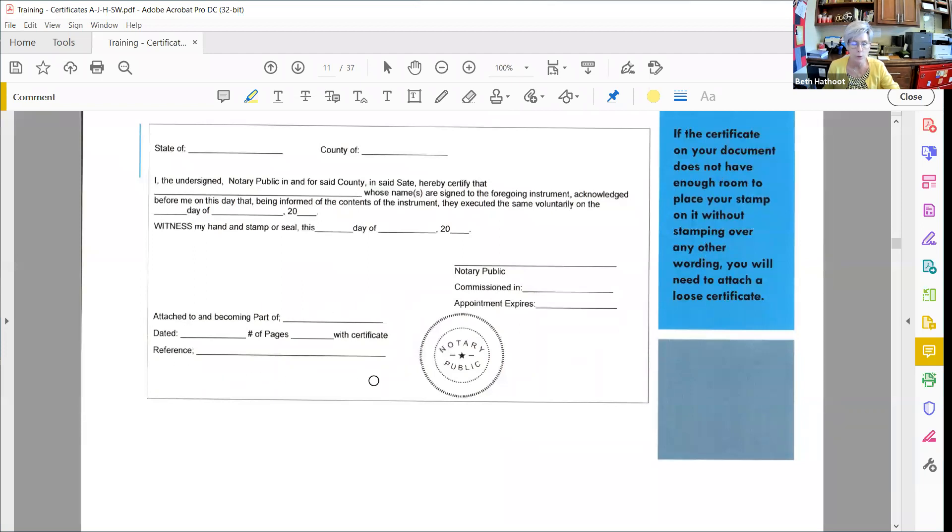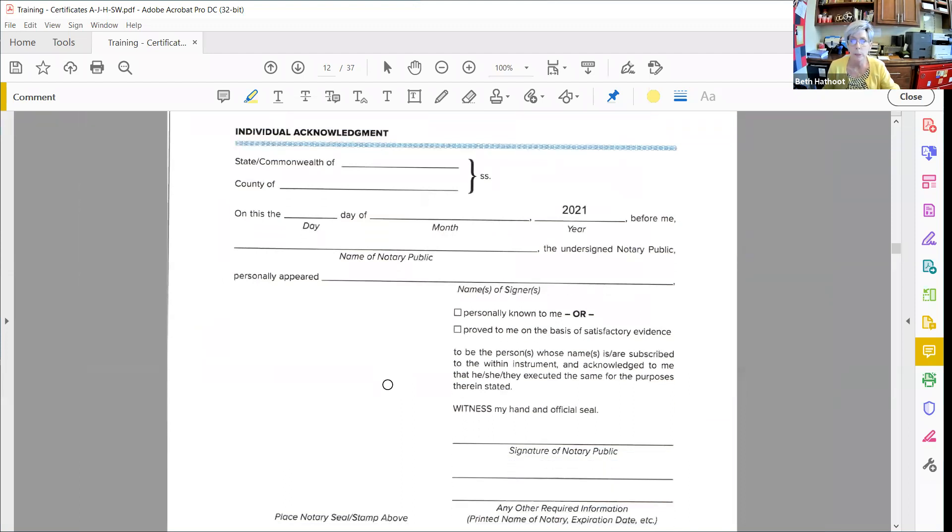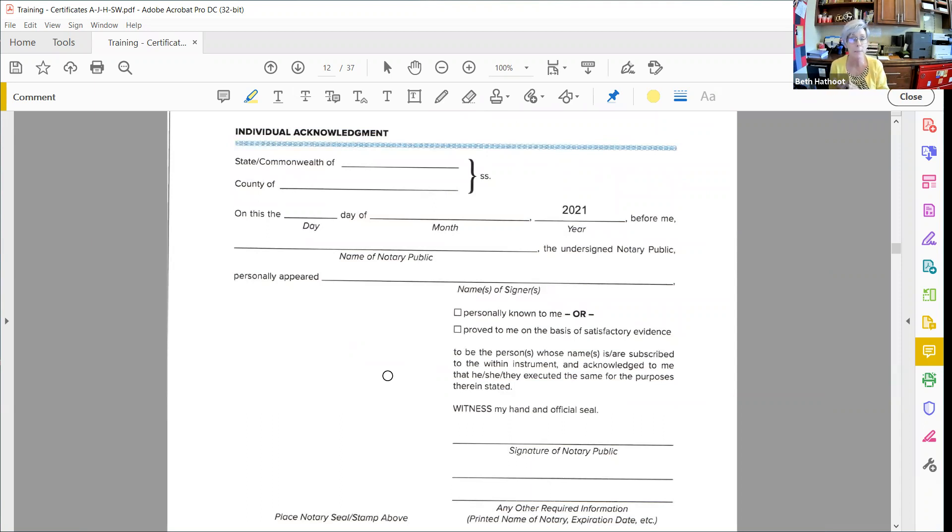Here's an example of a loose certificate: 'Attached to and becoming part of' — then you fill in the name of the document, the document date (if it's not dated, use the date of the notarization), the number of pages including your certificate, and some type of reference. If it's in a loan signing package, use the title company name and file number — not the lender name and loan number, as that exposes too much personal information. The title company is the one putting everything together and deciding whether this certificate goes with this document.